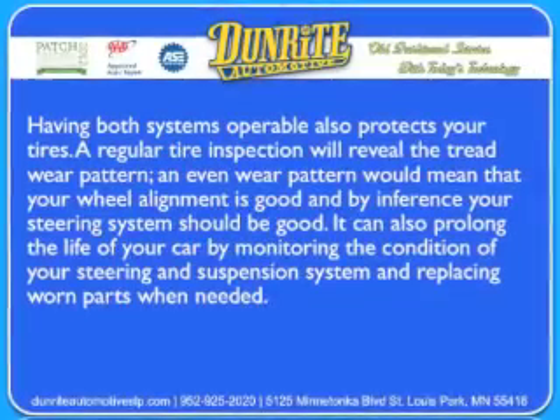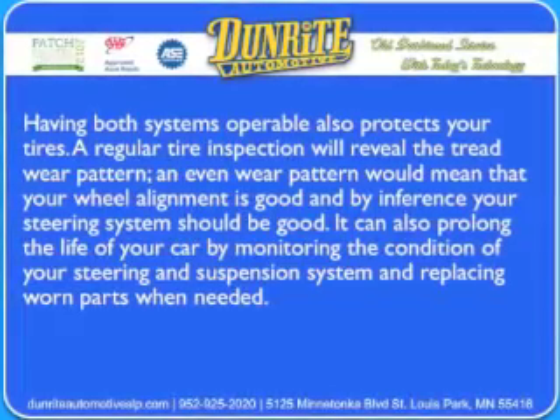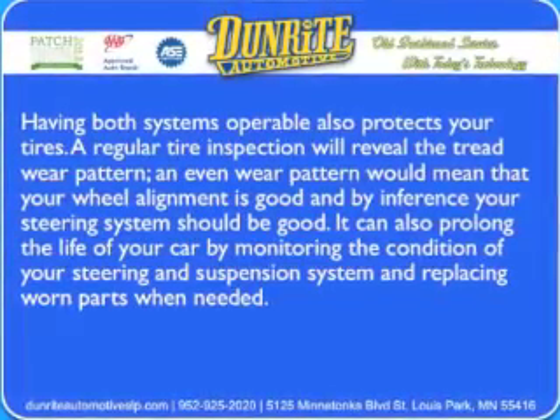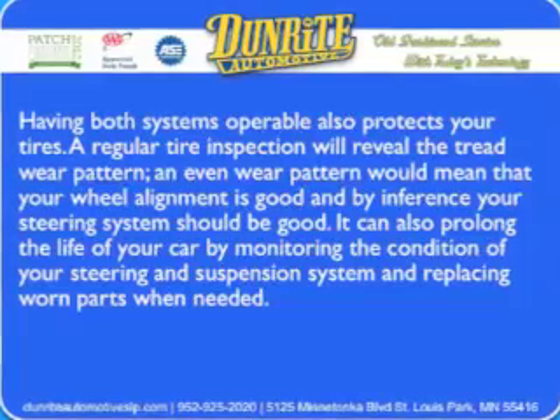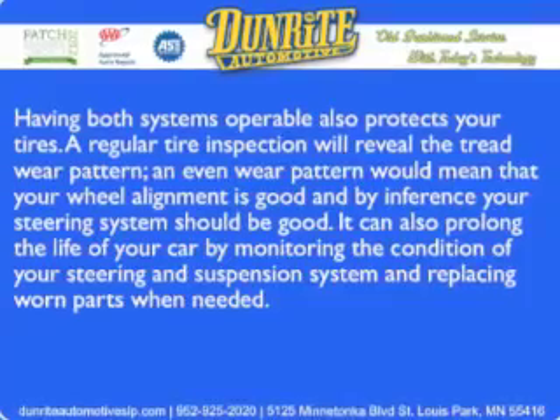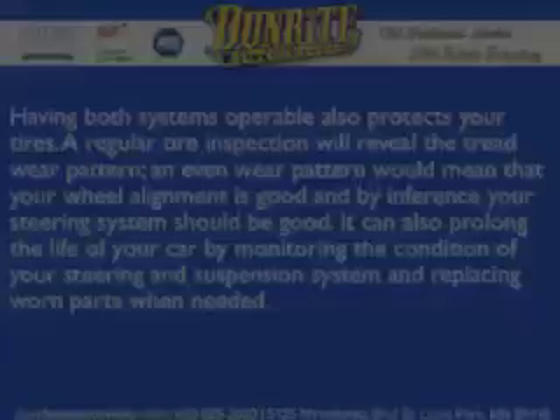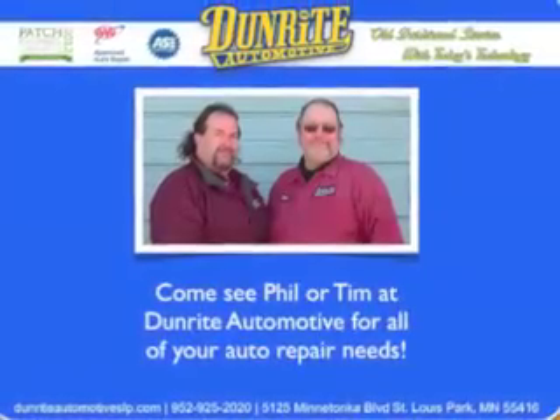Having both systems operable also protects your tires. A regular tire inspection will reveal the tread wear pattern. An even wear pattern would mean that your wheel alignment is good and, by inference, your steering system should be good too. It can also prolong the life of your car by monitoring the condition of your steering and suspension systems and replacing worn parts when needed.